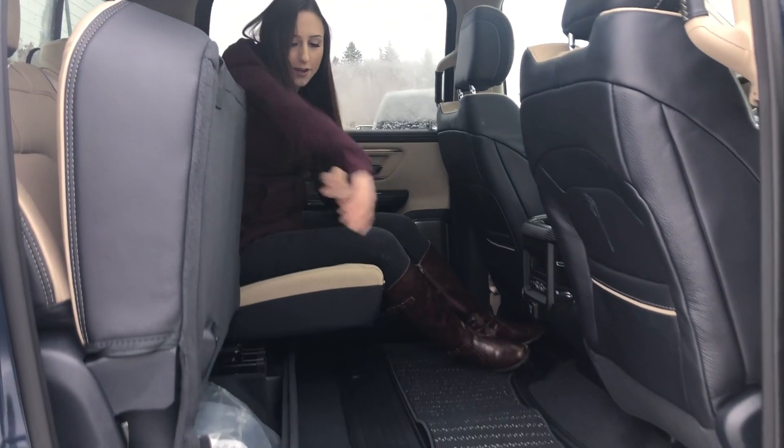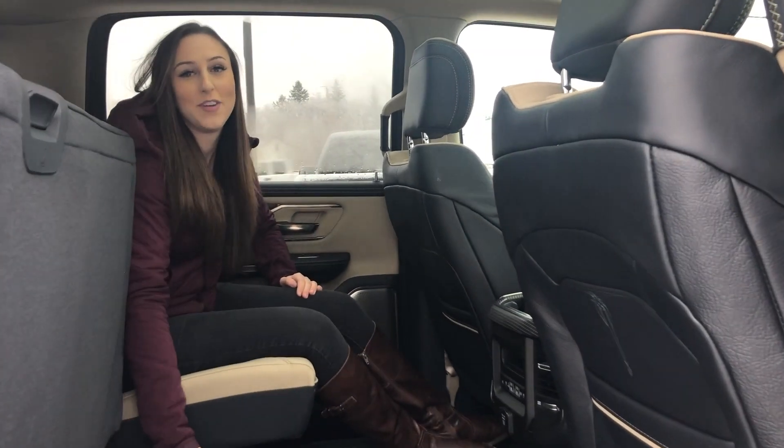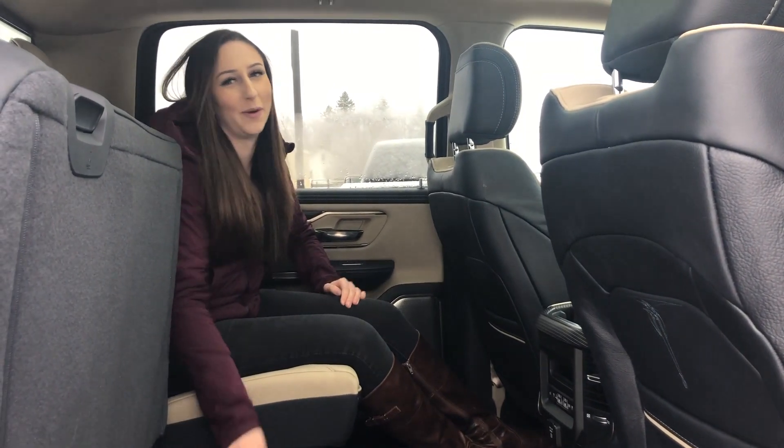And then underneath the seat there's even more storage here. So if you want to make this truck yours, give us a call at 780-942-3629 because it won't last long.